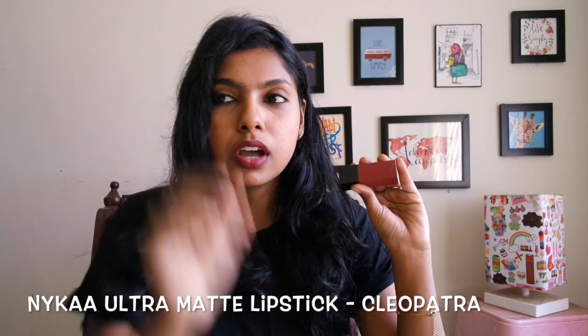This is how it looks after blotting. It suits most skin tones. It retails for about 550 rupees, but I got it for about 500 rupees, and I think it's a great buy for that price.